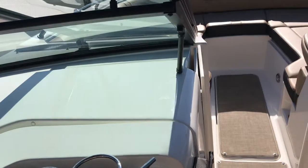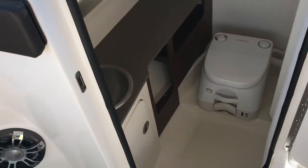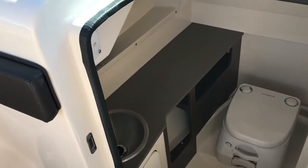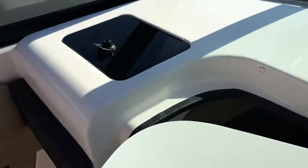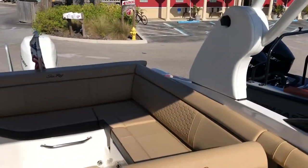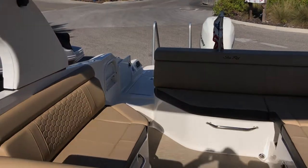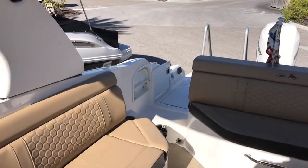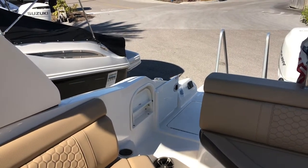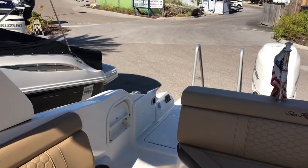As we move to the port side you can take a look inside and see there's a nice large head with a pump-out toilet. Upgraded vanity with wood accents. As we take a look towards the stern you can see a nice walk-through on that starboard side. You've got radio controls as well as a freshwater shower back there. A step that you can fold out so that if you're at a fixed dock it makes it easier to get on and off of the boat.